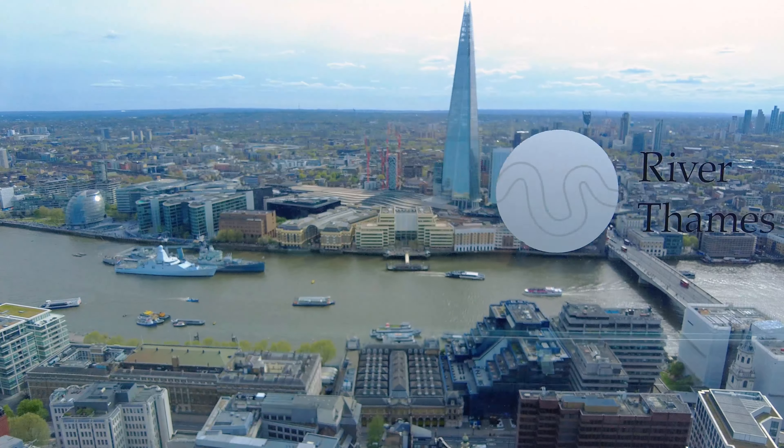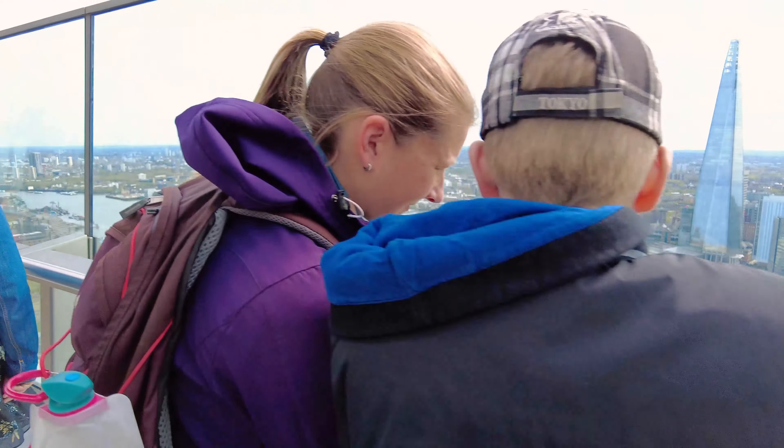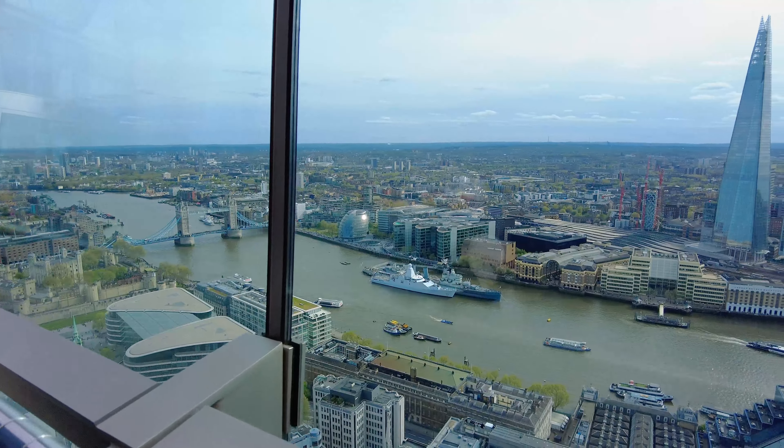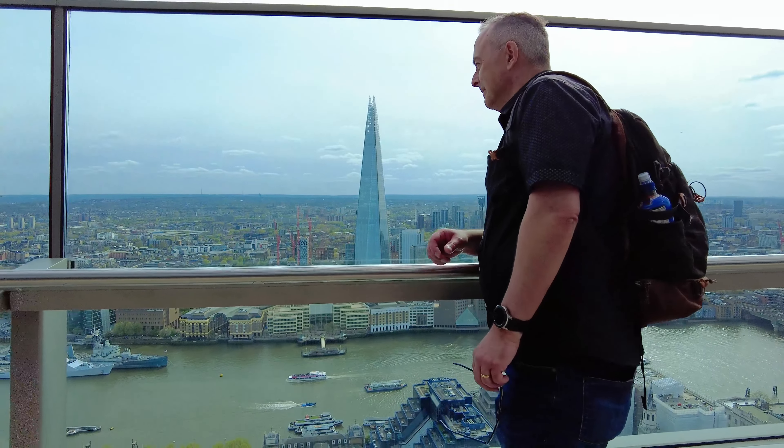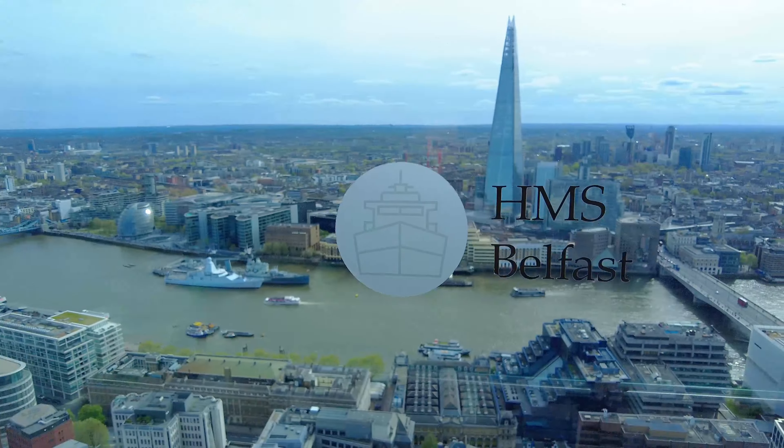The Shard is right ahead of us there. We've got Tower Bridge to our left, HMS Belfast on the water. And look how high we are — it's amazing!